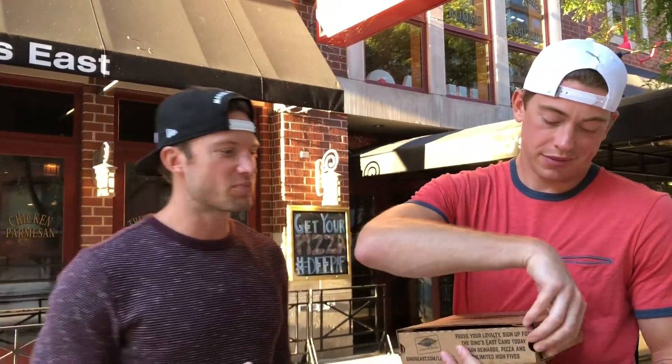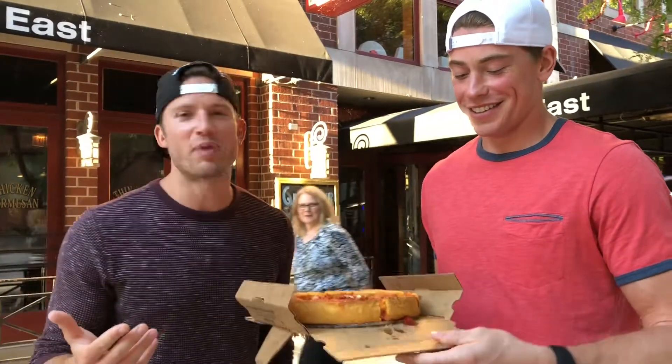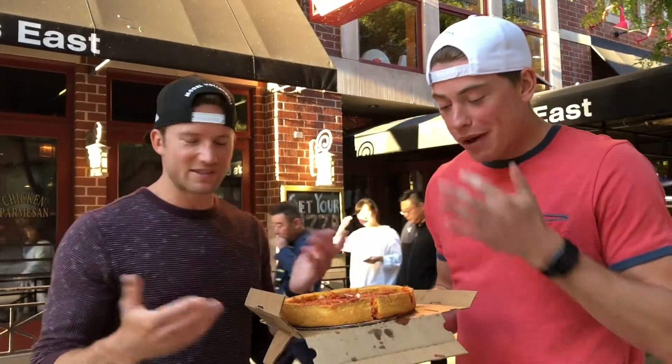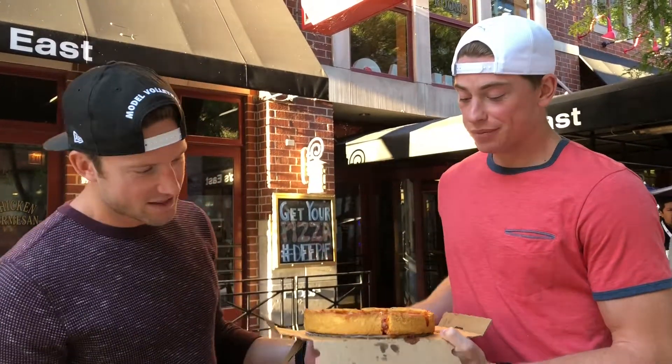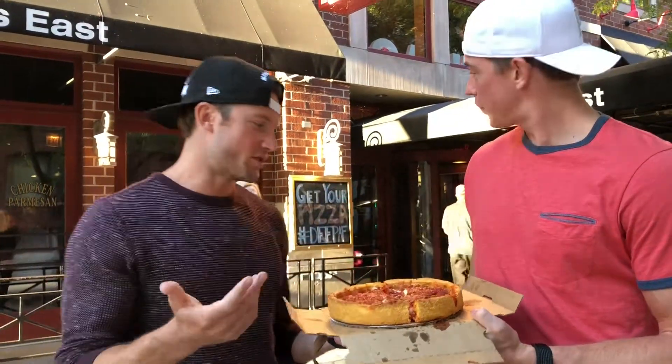Let's open it up. Brett gets the box open — it's a trick box, you just pull the tabs and open the top. It's already better looking than Giordano's. You can already tell visually it's got a little bit of good char crust, possibly a cornmeal crust.